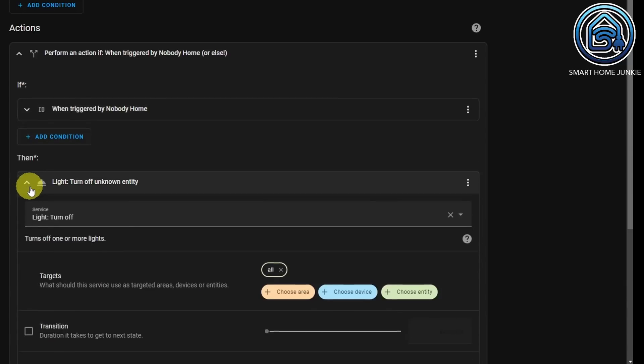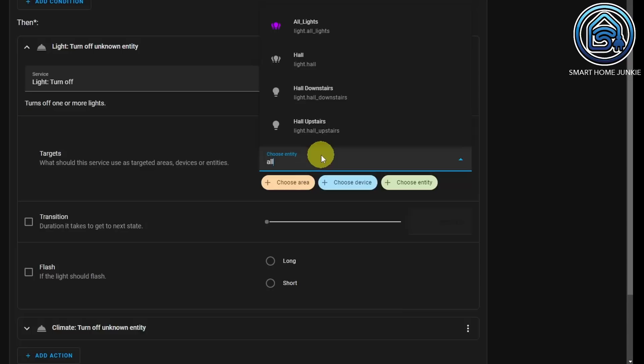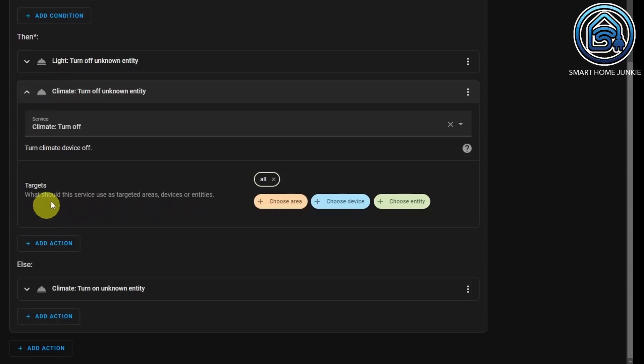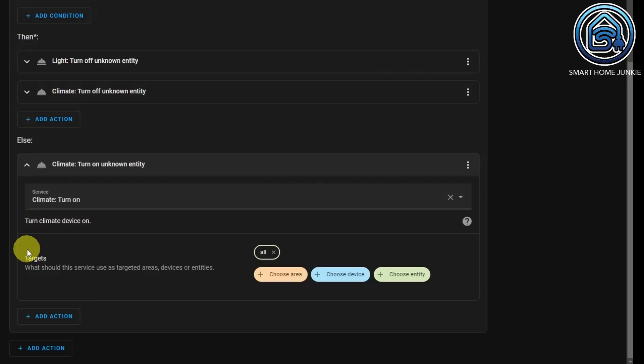You see it says unknown entity — that's because I used a little trick. I use the service light turn off, and in targets I'm not choosing an entity but typing in 'all'. That just works — so when nobody is home, turn off all the lights. I also add another action to turn off the heating using service climate turn off, again typing 'all' as the target. Else, when somebody enters the house, we use service climate turn on with target 'all' to turn the heating back on.